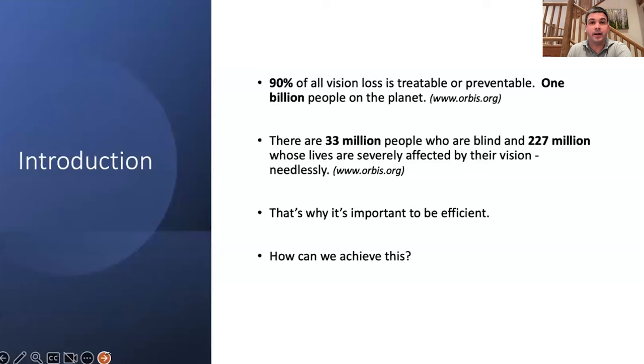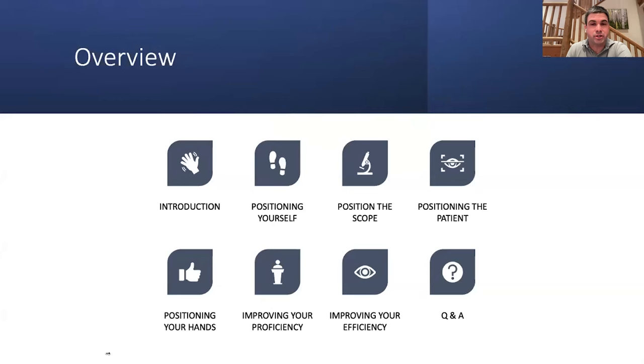We'll go through four points: number one — positioning your body; number two — positioning the scope; number three — positioning the patient; and number four — positioning your hands. Then we'll get to a few cataract surgery videos.